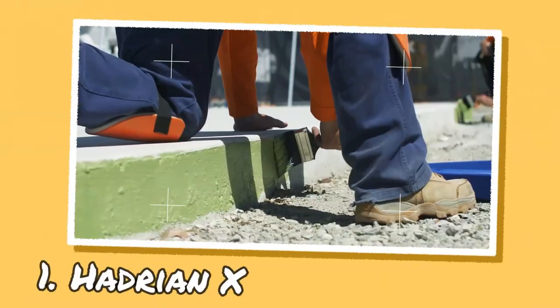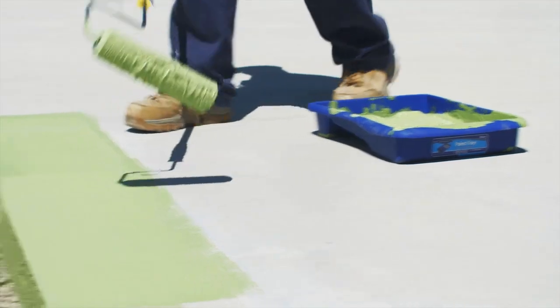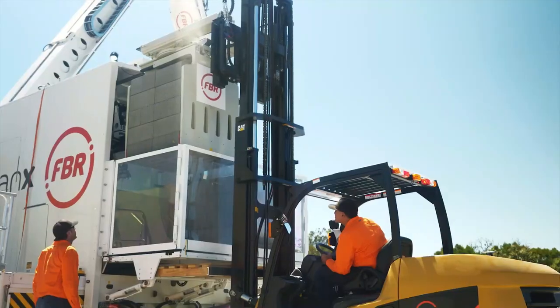Hadrian X is a robotic bricklaying system developed by the Australian company FBR Limited. The robot is made from steel, aluminum, and carbon fiber composites and is capable of laying up to 1,000 bricks per hour with high accuracy and precision.